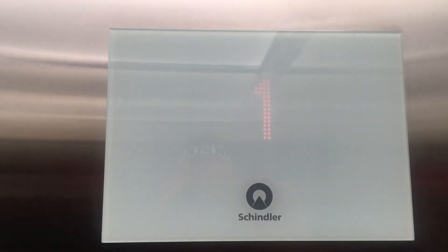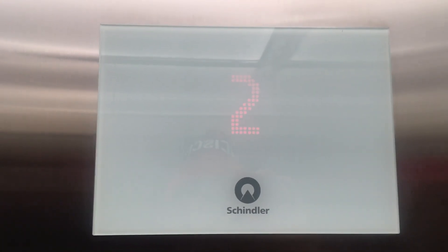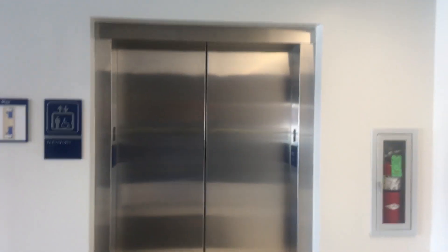There we go. This is probably where all the floor buttons are. Floor four. Alright. Can I just make sure the door opens? Yeah, this is pretty cool. Alright. Now we will watch it close up. And okay, that's it.